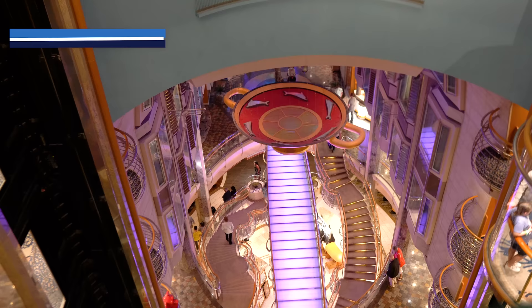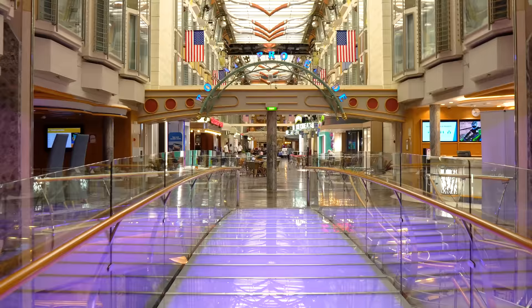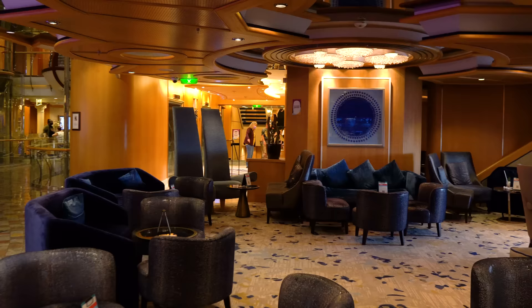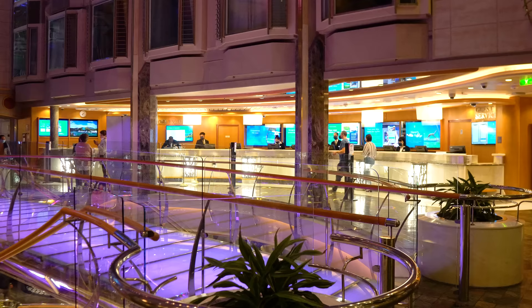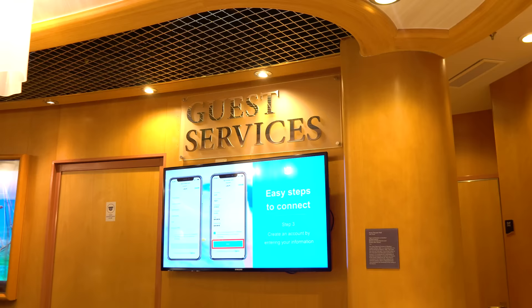Now we're down on the Royal Promenade — the main thoroughfare on Independence of the Seas with shopping, dining, and drinks. Starting with the R Bar, a chic hangout lounge with good drink options. Across from it is Guest Services, available 24 hours a day for billing questions and any problems. Next door is the Shore Excursions desk for booking, changing, or asking about tours booked through Royal Caribbean.